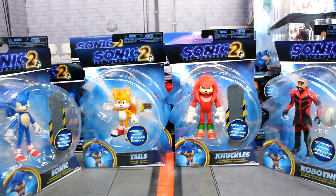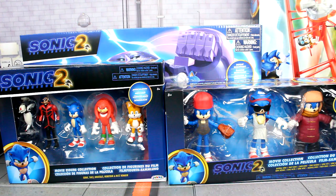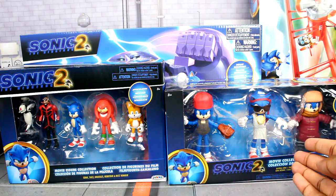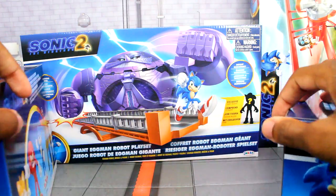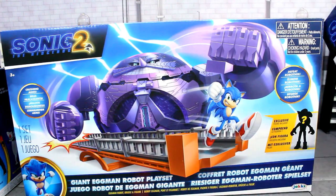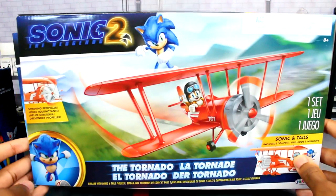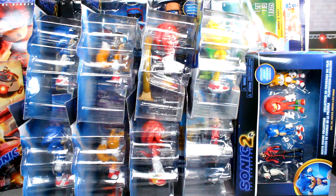Next up is the complete first wave of the movie figures in their packaging, and of course the second wave complete in their packaging as well. Then we have the rest of the movie figures still in their packaging — the 2.5-inch figure pack and the multi-pack. Moving those to the side, we have the Death Egg Robot play set, and finally the Tornado biplane.